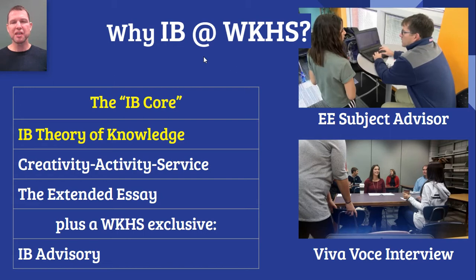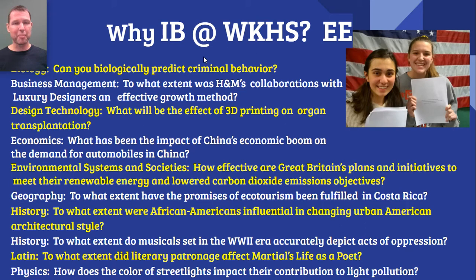The extended essay also proves to students that they are ready to do university level writing before they even step into a university. So it gives them enormous confidence and a framework for understanding how to do university level writing when they proceed to university. Here are a series of research questions that some of our students have investigated as part of their extended essays — feel free to pause the video and check them out.